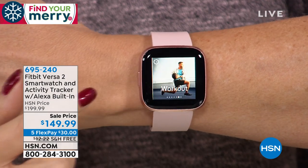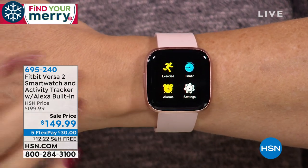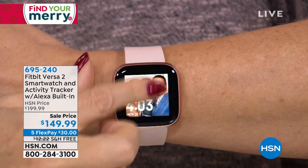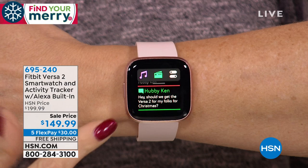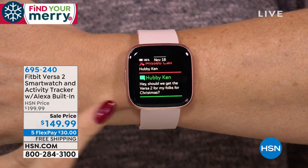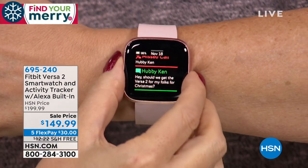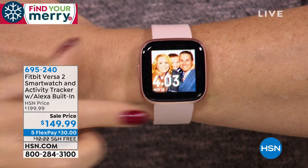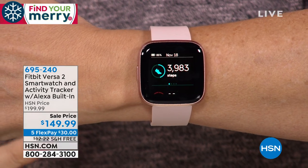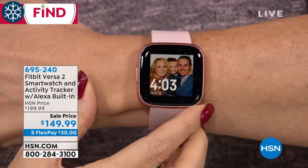It even has Corning Gorilla Glass 3 so it's scratch-resistant. This is so much more than just a fitness tracker or even a smartwatch — you can get all your notifications, read text messages, and even answer a phone call right on the screen. It's more than just a smartwatch. It is a Fitbit, so this is going to be your best friend when it comes to motivation, helping to remind you to take a few more steps.